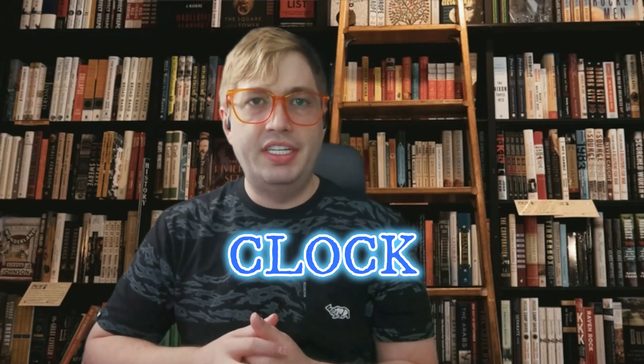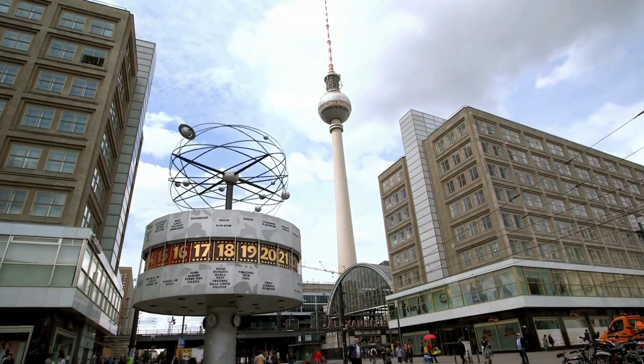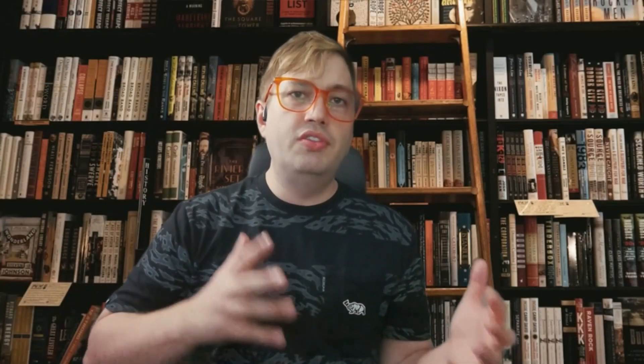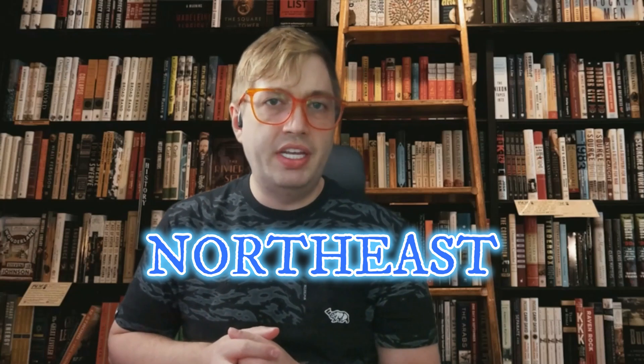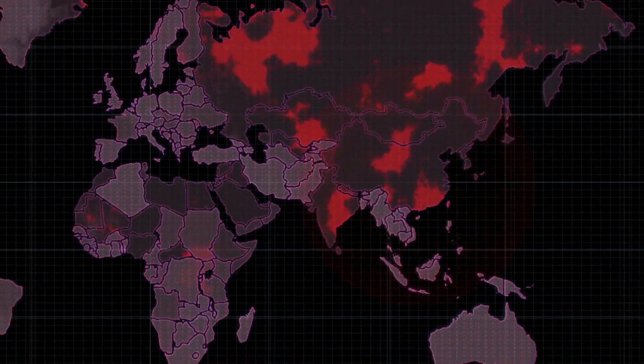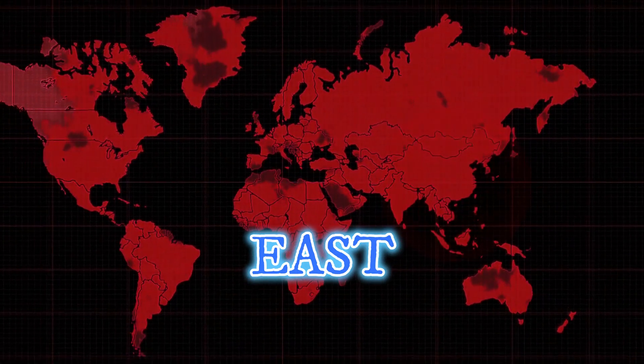'Clock' is believed to be a reference to the iconic Berlin Clock that tells time through a mesmerizing display of red and yellow lights. The plot thickened when Sanborn disclosed 'Northeast' in early 2020, and later that year, amidst the global pandemic, he gifted us with the word 'East.' These cryptic clues have become the foundation upon which theories are built, each one offering a glimmer of hope in the quest to unravel K4.